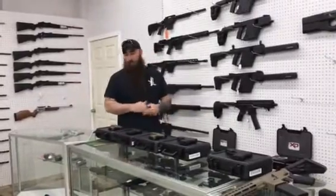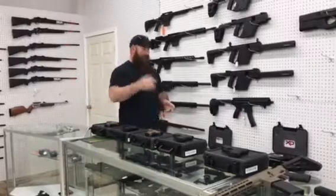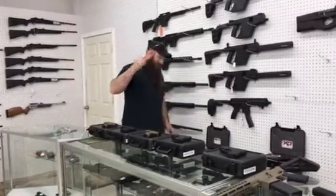Hey everybody, Zachary down here at Exile. I know it's Easter weekend, everybody's coming back from vacations. I just wanted to give y'all a quick shout out and let you know that we got some pretty huge sales going on down here right now. Let's kick it off.